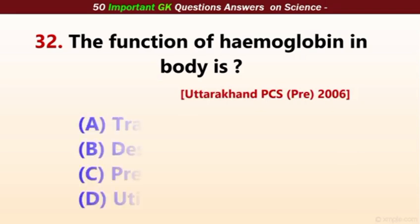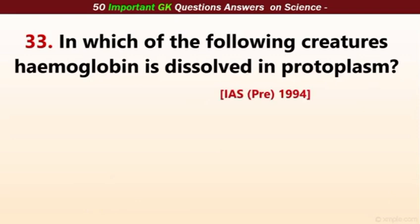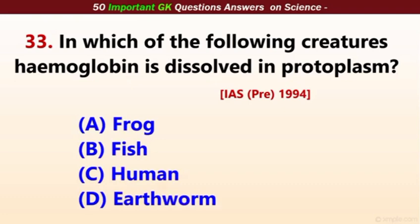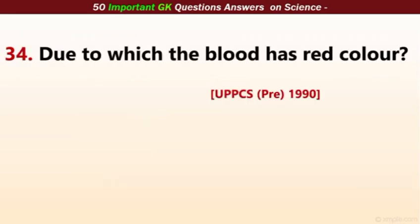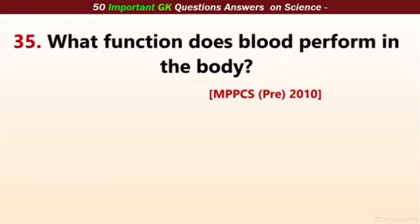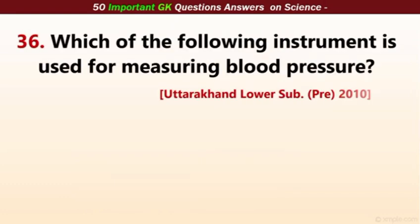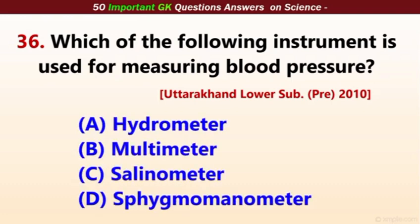The function of hemoglobin in the body is the transport of oxygen to all cells. In which of the following creatures is hemoglobin dissolved in protoplasm? The correct answer is earthworm. The function is to carry oxygen to all parts of the body. Which instrument is used for measuring blood pressure? The correct answer is sphygmomanometer.